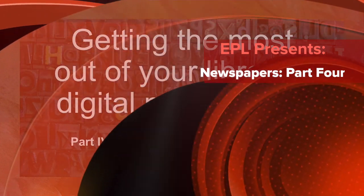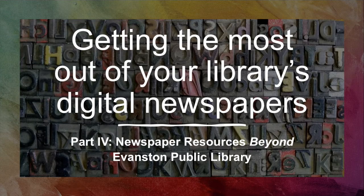Hello everyone, my name is Jeff Garrett and I'm a librarian at Evanston Public Library. This is the last in a series of four tutorials introducing digital newspaper resources available through your public library, either on-site or using your library card from the comfort of your own home.